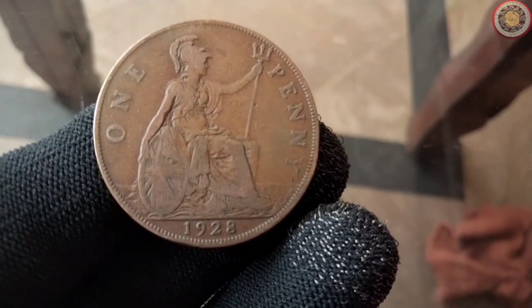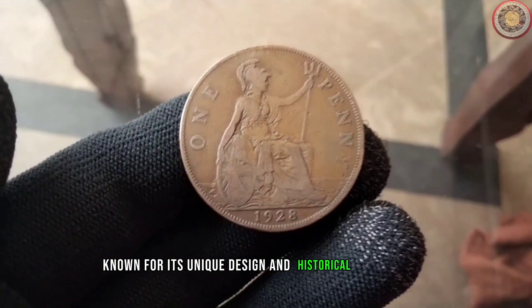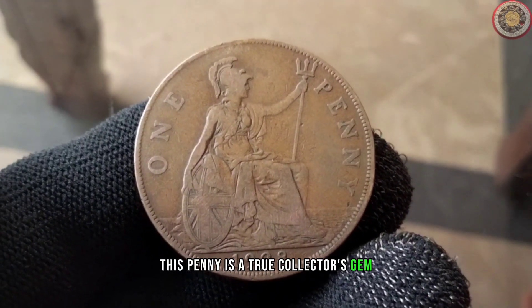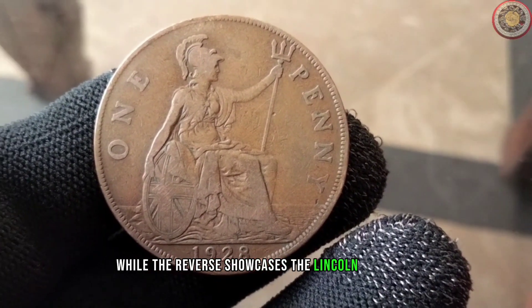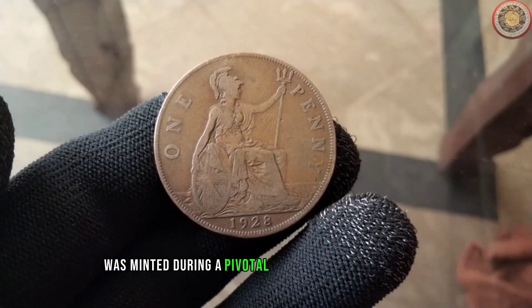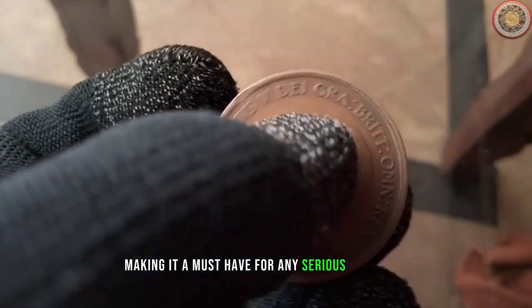Next up, the 1928 penny. Known for its unique design and historical significance, this penny is a true collector's gem. The obverse features the iconic portrait of Abraham Lincoln, while the reverse showcases a classic design. The 1928 penny was minted during a pivotal period in American history, making it a must-have for any serious collector.